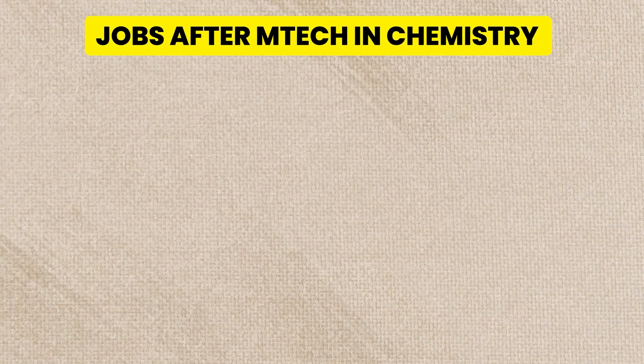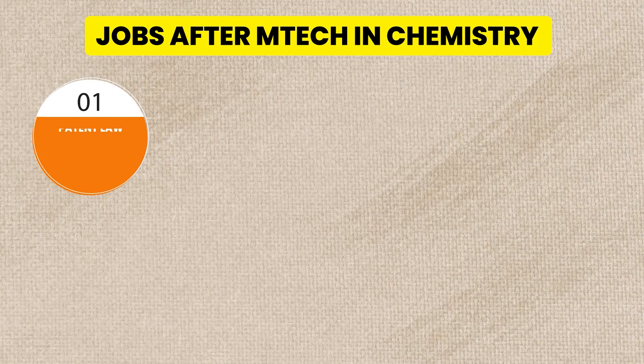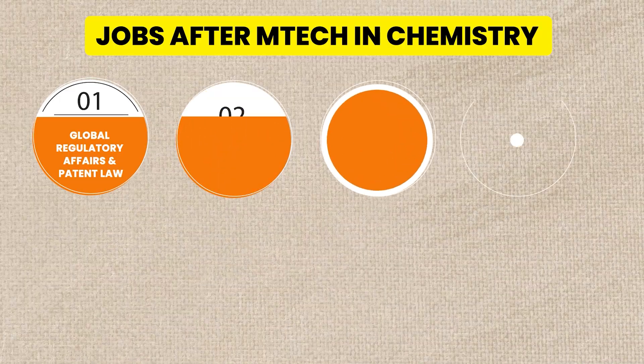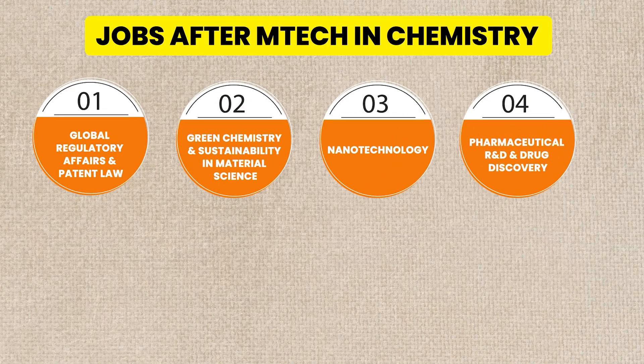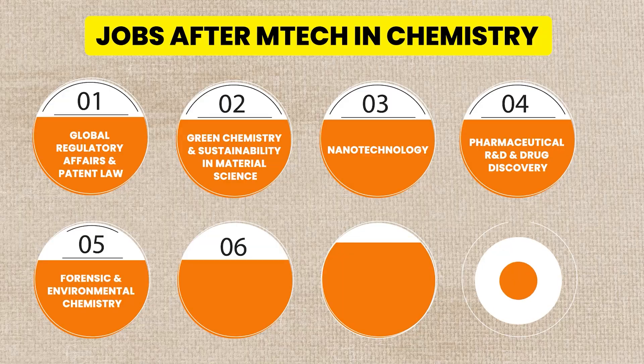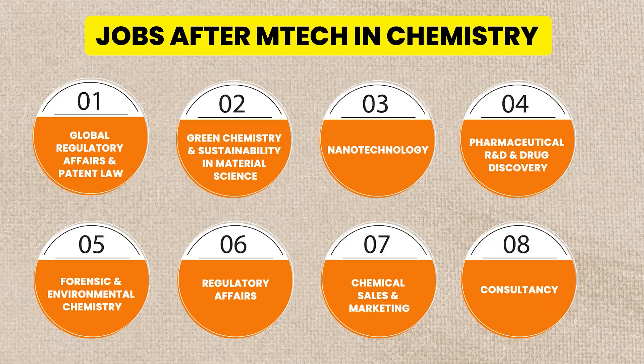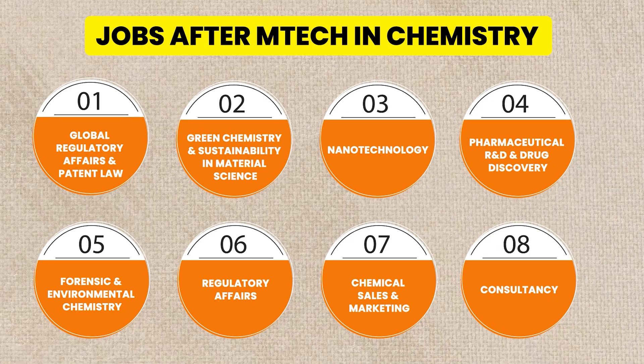One important tip: do something so that you can get a job in India or abroad or both. You should do something which is future-proof. You can get into regulatory affairs and global patent law, green chemistry and sustainability, material science, nanotechnology, pharmaceutical R&D and drug discovery, forensic and environmental chemistry, chemical sales and marketing, and consultancy. Rasanika provides training for regulatory affairs as well.